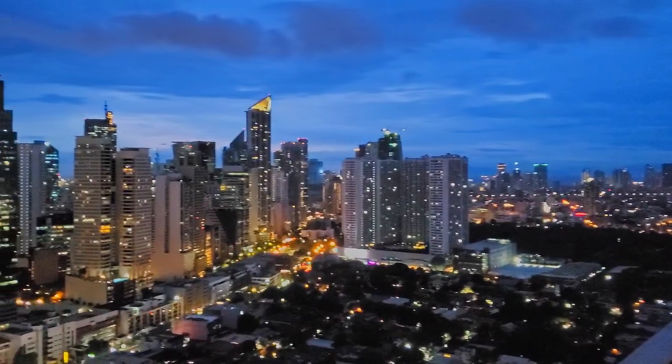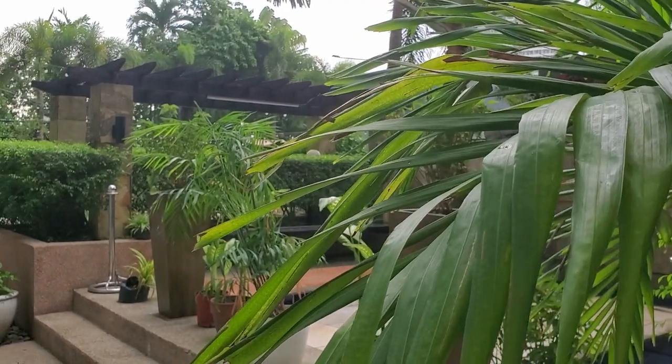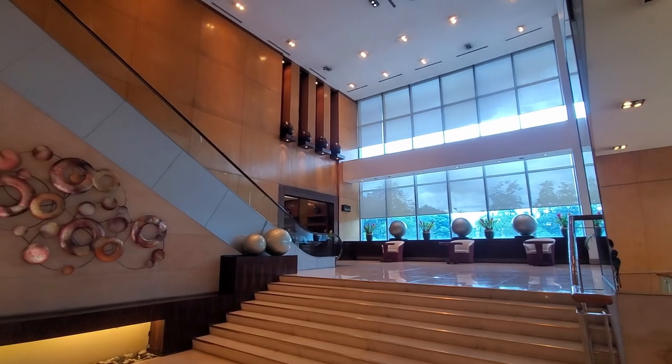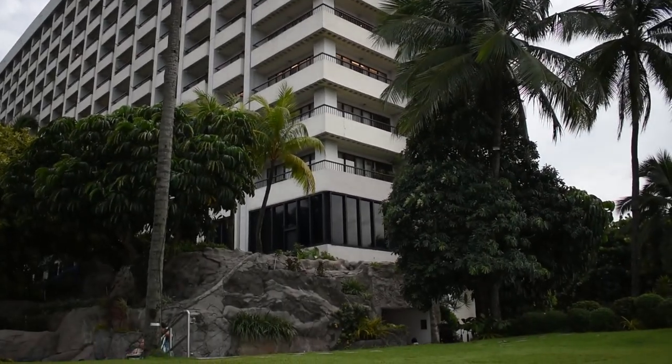Ever looking for a nice place to stay in Manila? Today we are covering two of my favorite five-star hotels that we have stayed in, and we will be going over the prices, features, and quality of each hotel. The hotels we'll be covering are Crowne Plaza in Quezon and Sofitel in Pasay. Let's get to it.